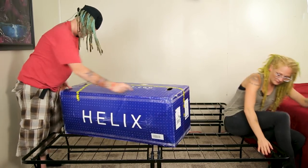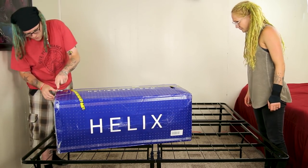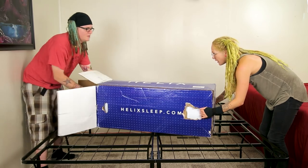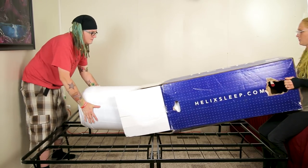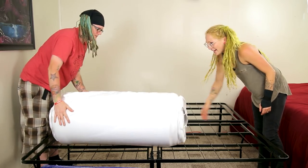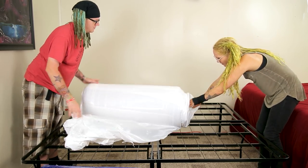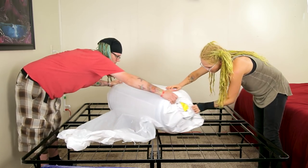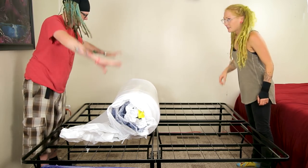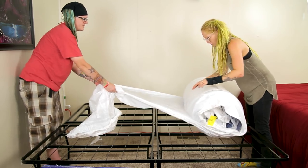So let's go ahead and open this. Do you want to cut it open? Right over here on the side here, guys. I'm excited about a new bed — new bed time! Now I'm going to go ahead and try to open this up without cutting it. I don't want to accidentally cut the bed here. Right when you cut it you started to hear the air go in.